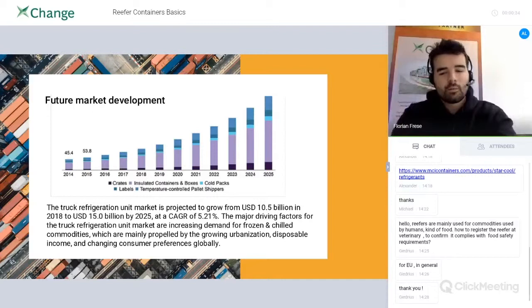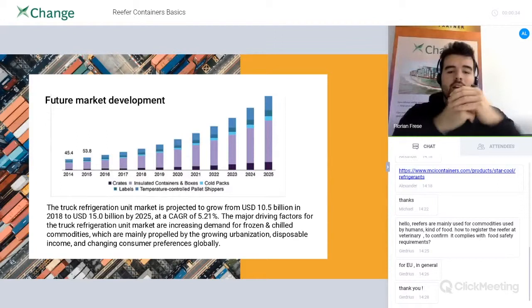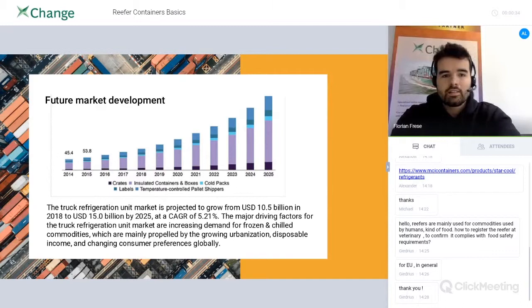When we first talked about the webinar, it was about future development. It was no accident that we chose reefer containers as the first topic, because the future market development and demand in general is supposed to grow over the next years — and has already grown a lot in the last few years. People expect the demand for reefers and the market cap for reefers to grow by a CAGR of 5% per year. CAGR stands for Compound Annual Growth Rate.